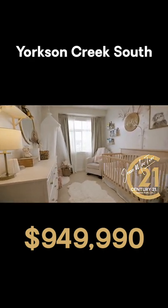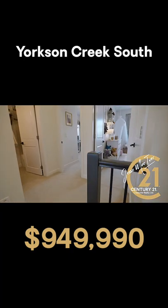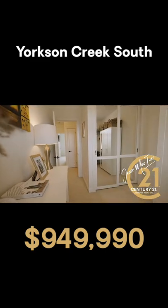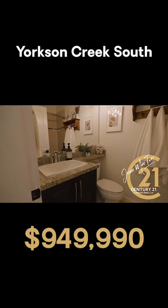Yorkson Creek South, located in the heart of Willoughby Heights, this home brings wonderful amenities Langley has to offer, all within walking distance. You need to see this in person — send your clients. Full cooperation will be provided.